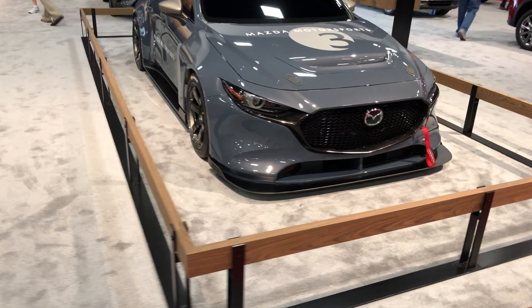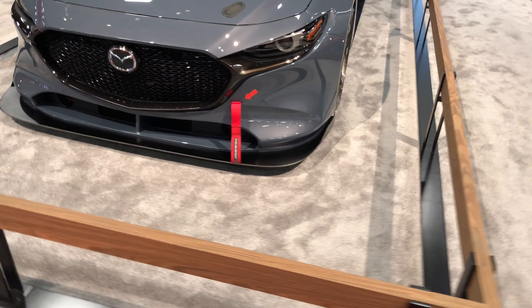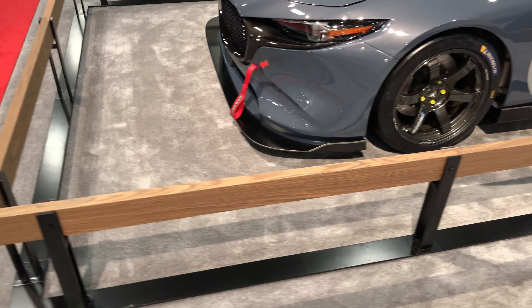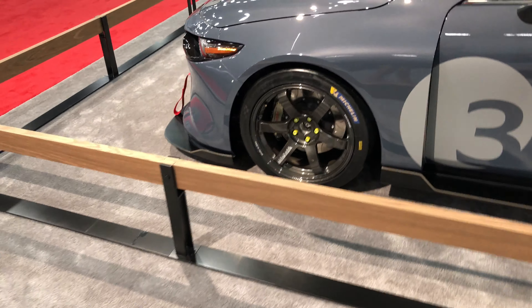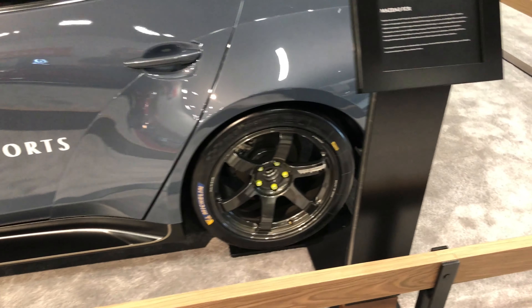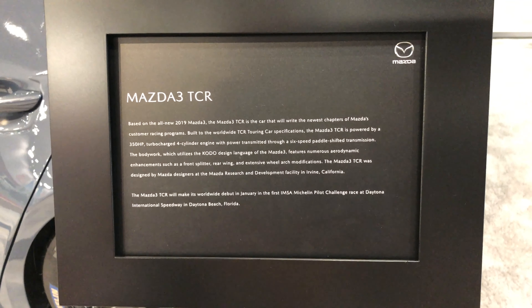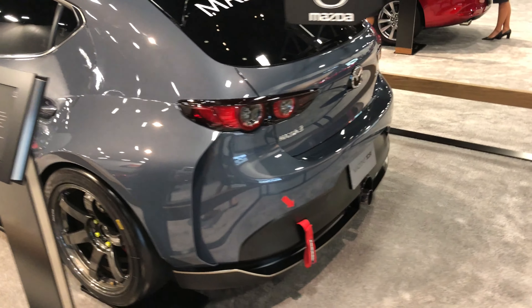Got this badass looking Mazda right here. I don't know anything about Mazdas but I can tell you one thing — this thing's built for racing. It's got all the ground effects, the aerodynamic stuff, racing wheels and tires, tint so dark you can't even see inside. Mazda TCR they're calling this — huge wing on the back.